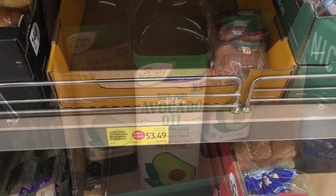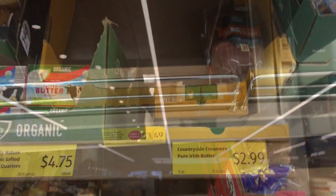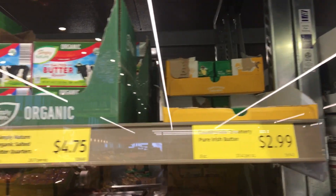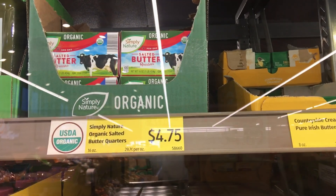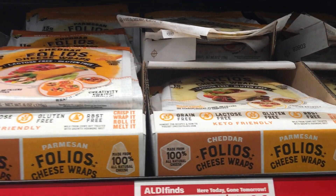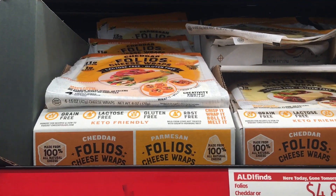I do apologize for putting the camera away, but I'm definitely going back. There's a keto bread that we went for. I love that they have some good choices as far as butter goes, and then these Folio cheese wraps — I did pick up a pack of the cheddar. I absolutely love these and highly recommend them.